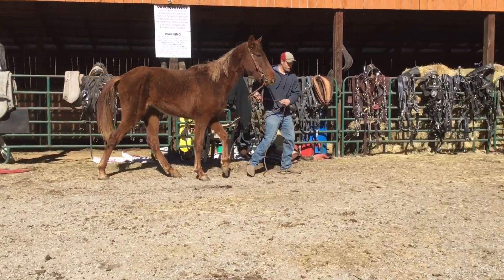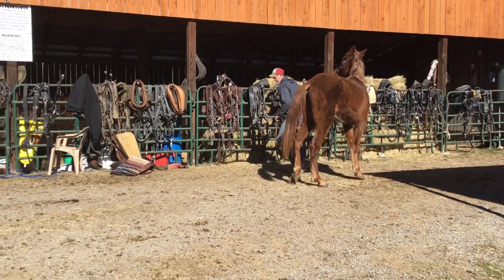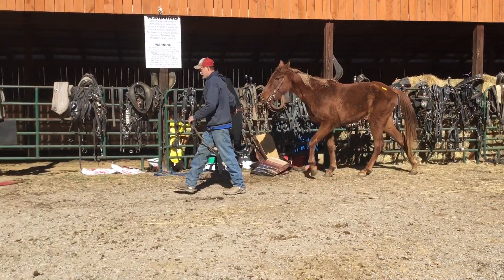Stands 15'2 right now, just two-year-old, natural gaited. Got a big bone and a lot of foot. Right here's a diamond in the rough. Price on her is $5,500. Deadline's Monday.